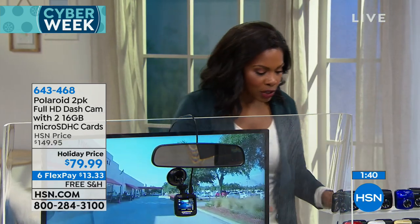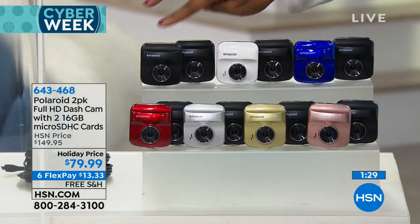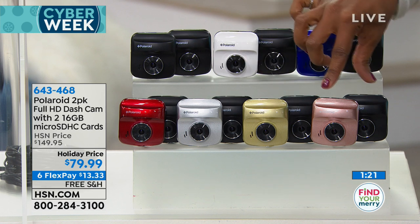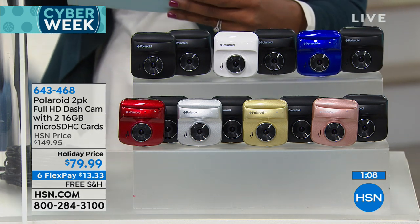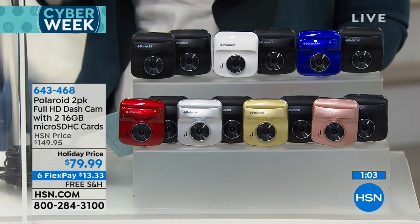The camera sees everything. You're getting two cameras — every choice comes with a black camera and you just choose the other color: white, blue, red, silver, gold, or rose gold. You're going to get two of everything: two cameras, two suction cup car mounts, two car adapters with USB connectors, two snap-and-safe buttons, two reusable gel pads, two hook-and-loop pads, and two 16-gigabyte micro SD cards.